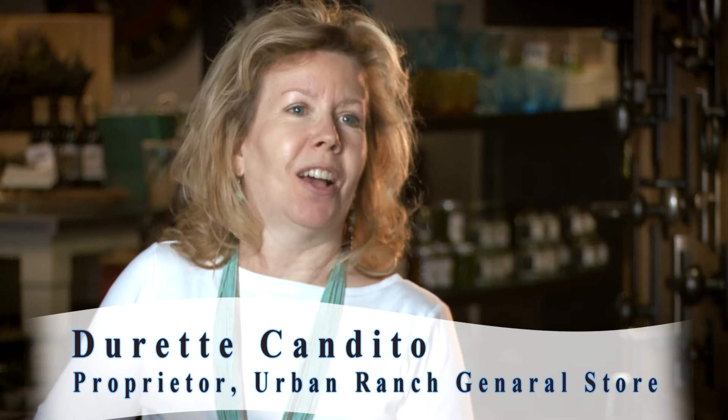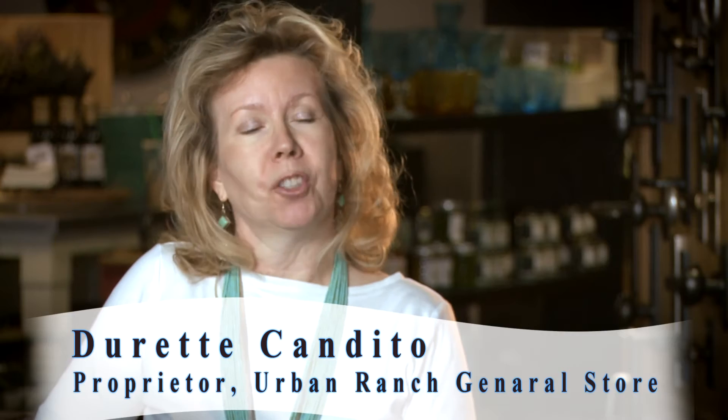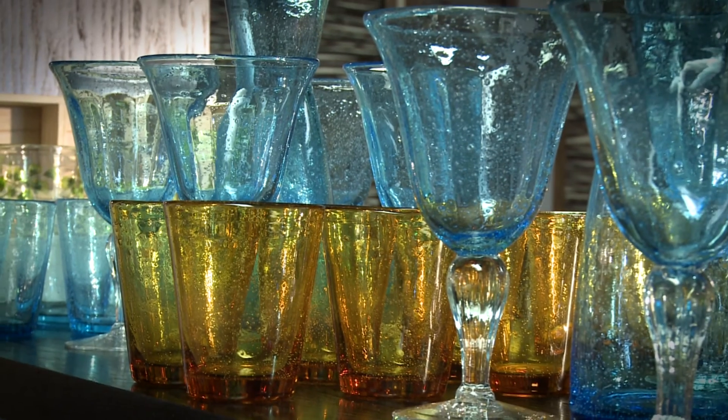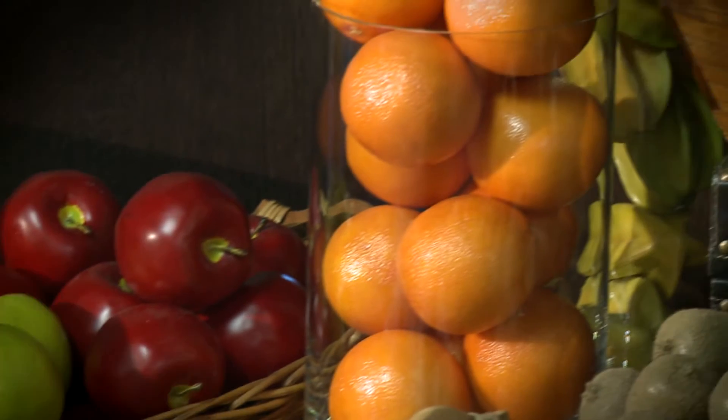To me, Urban Ranch is our contemporary lifestyle with our southwestern aesthetic. We all live in cities now, but we still want that old Santa Fe on the ranch feeling.